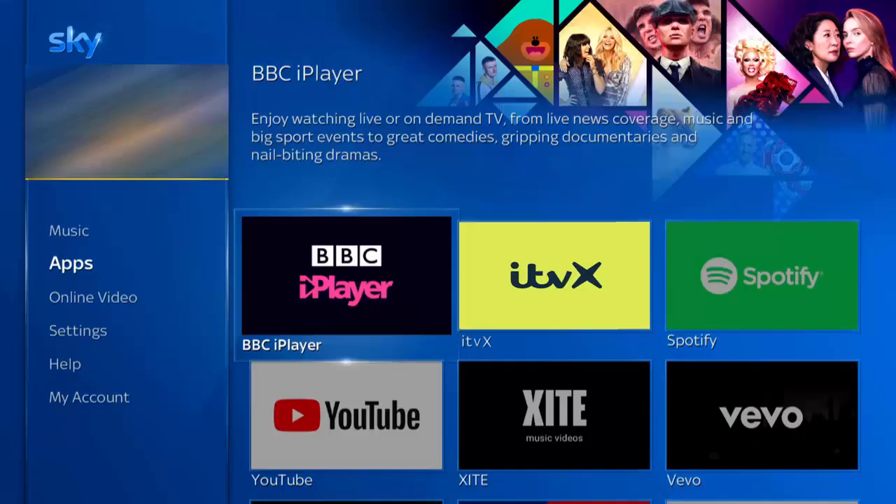If it still doesn't appear, it hasn't come to your box yet, but hopefully it should be there in the next few days. Some people have tried restarting their boxes and it's appeared. Sky are in the process of rolling it out to everybody with a SkyQ box, so if it's not there yet, it should be in the next few days or weeks.